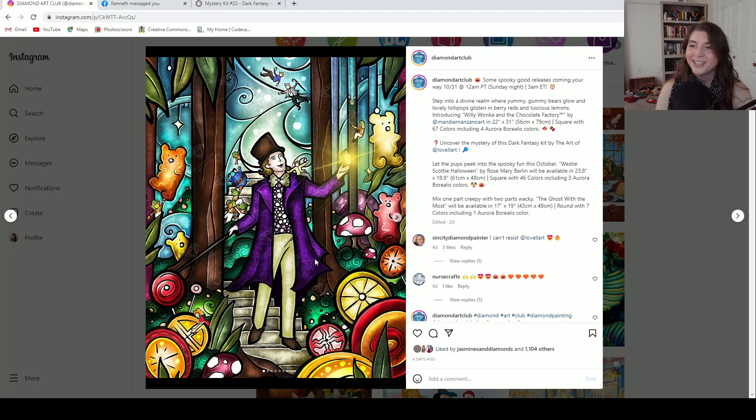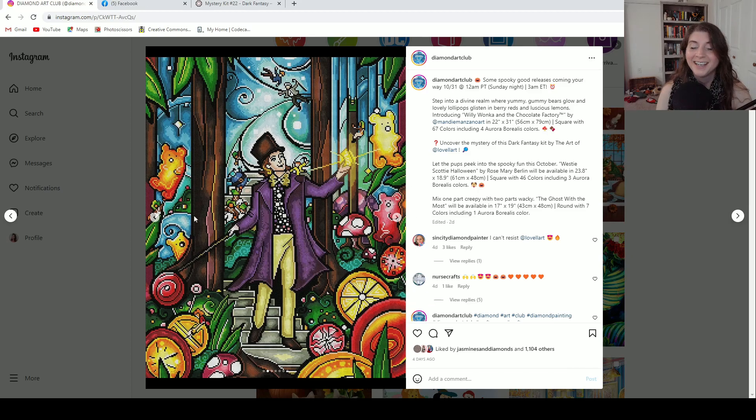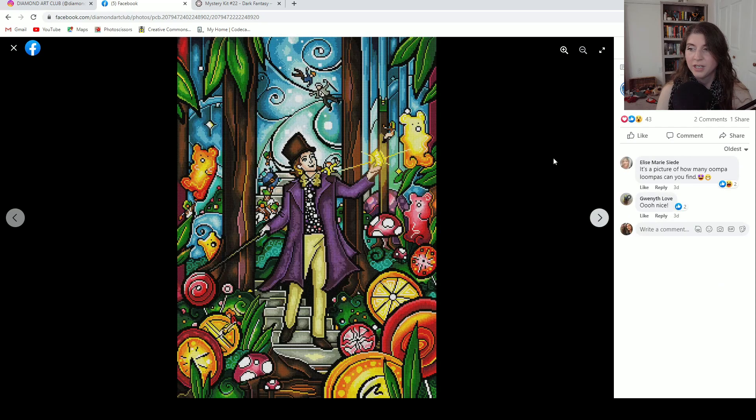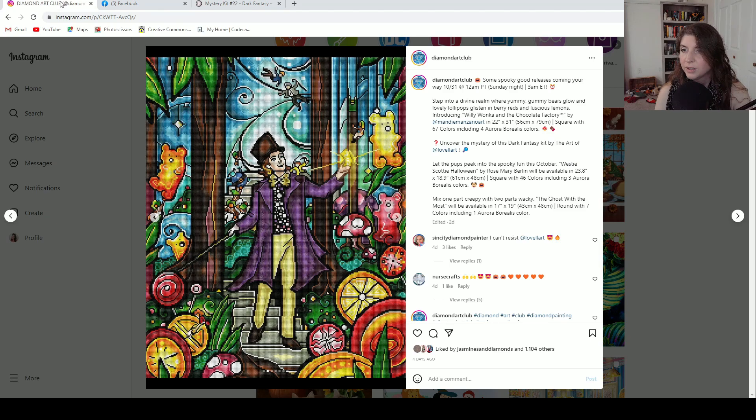This one is Willy Wonka and the Chocolate Factory by Mandy Manzano. It is 56 centimeters by 79 centimeters, square drill, with 67 colors and four ABs. That is a lot of colors, and it looks like it needs all of them. It's so pretty. Let me look on Facebook to see if the image is cut off. Here is the full image and the full rendering. How pretty is that? All of these colors — I bet there's some white AB, and possibly yellow. Four ABs, so maybe green or pink. It could really be anything and it would work really well.